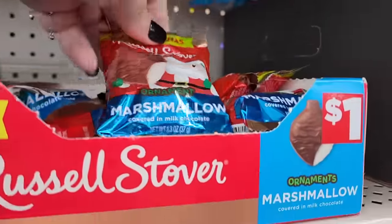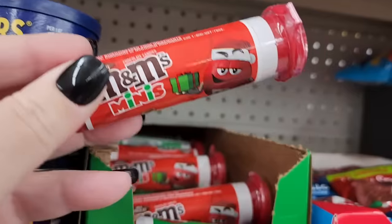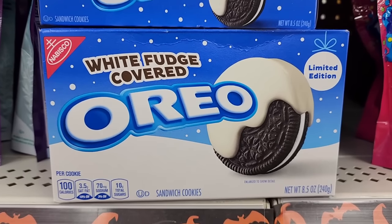A dollar on the gummy kebabs. Three dollars on the iced gingerbread cookies — and those are so good. I don't know the price on these, but cute. A dollar on these little ornaments — like, they're candy. M&M minis in festive colors. Don't know the price on those. White fudge-covered Oreos.